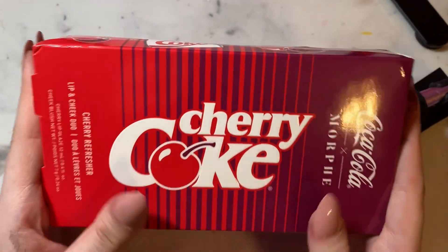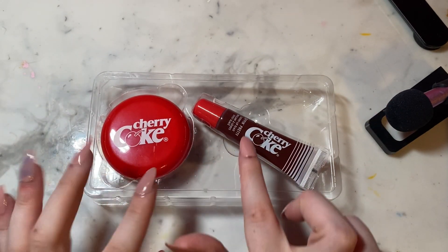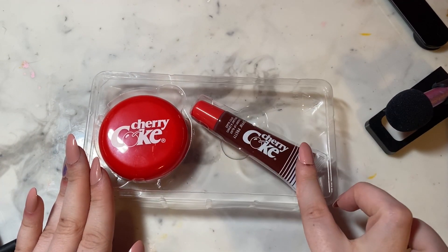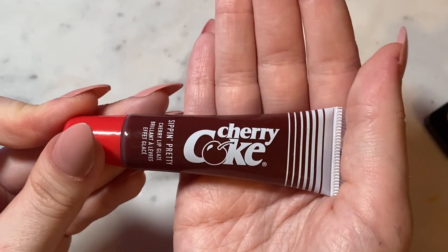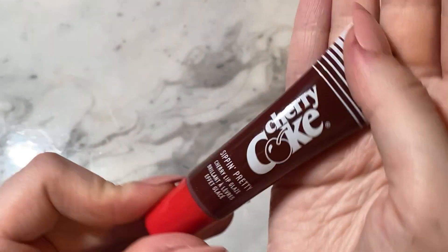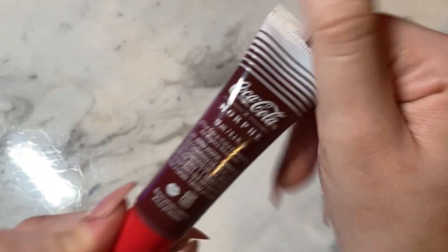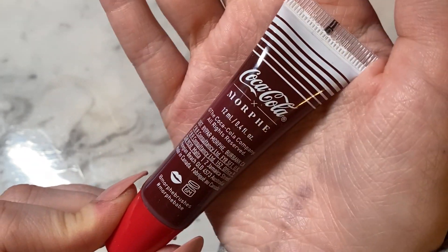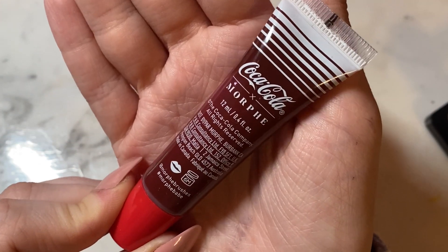So that is the packaging. You just take it out and they come in this little plastic thing — the blush and the gloss. I'm gonna do the gloss first. The gloss is a very dark purple-y red with the red Coca-Cola cap. On the back it says where it's made, the amount that's in there, and a bunch of other things.